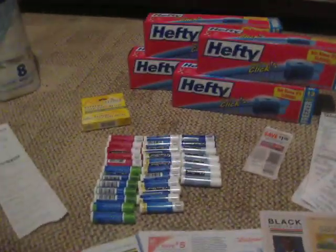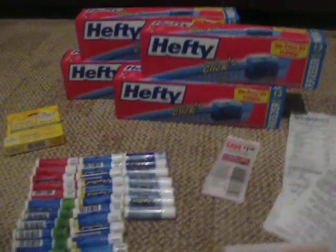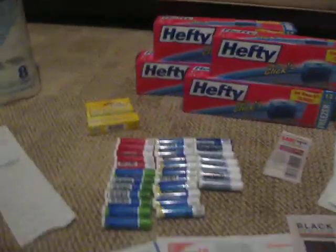And on to Walgreens. So first, you see this big pile of ChapStick — my pile is small compared to a lot of other people's, but I have 30 of them in here, 30 ChapSticks, and I got them all for free.